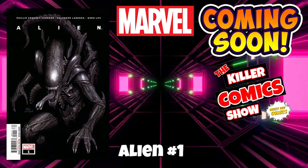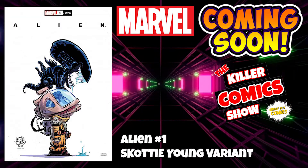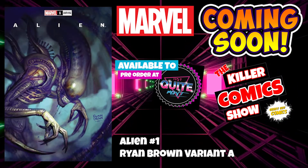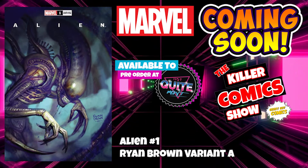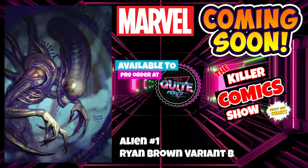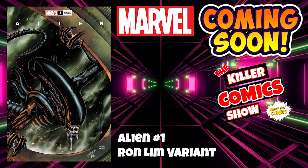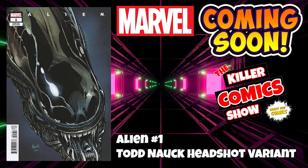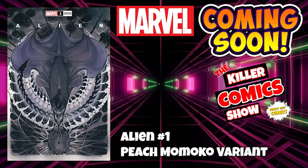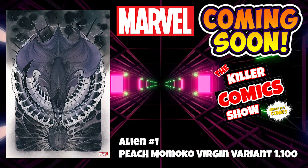Big week for Marvel coming up now. We have Alien issue 1 — so many variants out for this, let's get through them. We've got Alien 1 with the one and only Skottie Young on a variant cover, Ryan Brown with a variant A and a variant B — both available at notquitemint.com using the code Geeky10 for 10% off. We've got Ron Lim on the variant, a Todd Nauck headshot variant — all sublime covers. We've got a Peach Momoko variant and a Peach Momoko Virgin variant cover limited to 1 in 100.